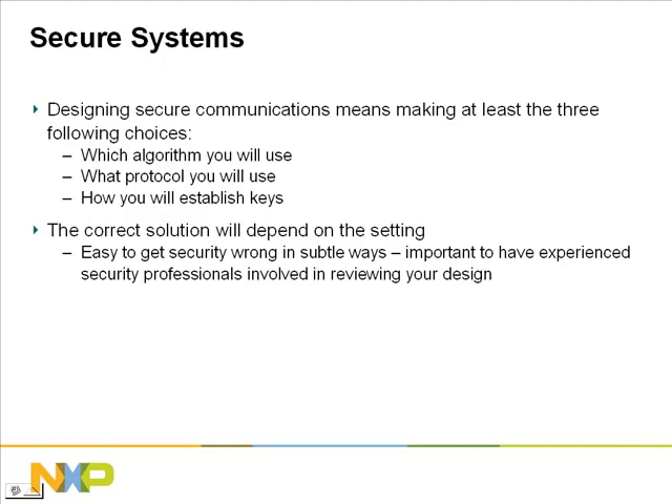That concludes the overview of cryptography. Before we move on to the details of cryptographic libraries, let's take a moment to review how these libraries fit into an overall secure design. A secure design involves design choices at multiple levels. You have to choose a secure algorithm, such as one of the algorithms provided in the cryptographic libraries. You have to choose a secure protocol — a way of using the cryptography that protects against non-cryptographic attacks such as replay attacks. And you have to choose how to establish keys. If you're only using symmetric keys, you need to decide how the keys are exchanged.